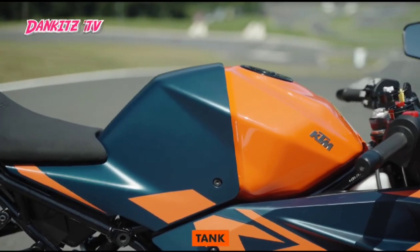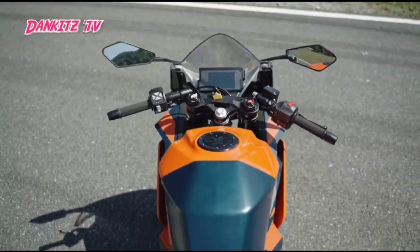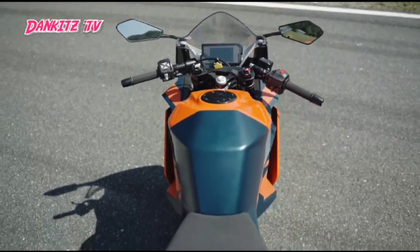The tank has increased fuel capacity from 9.5 to 13.7 liters, giving the rider more range.